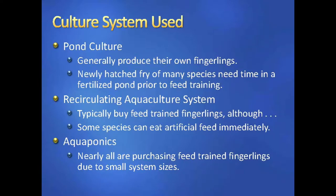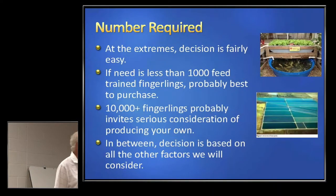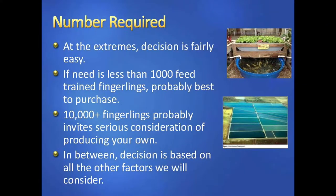Regarding the number required: you should have, based on your business plan, some idea of how many fingerlings you're going to need. At the extremes, the decision is fairly easy. If you need less than a thousand feed-trained fingerlings, you're going to purchase — you don't want to put all the infrastructure in to feed train. You might even argue at 10,000 you're still going to purchase. But if you get higher than that, now you might want to run the numbers and see if it's worth your effort, cost-wise, to grow your own.